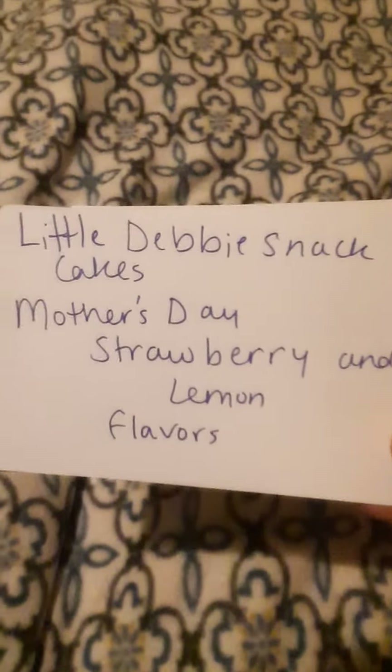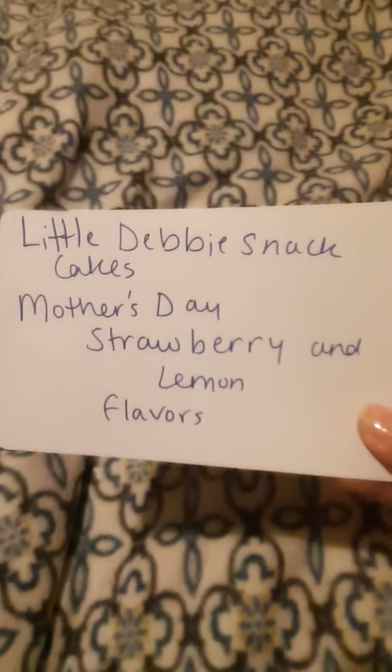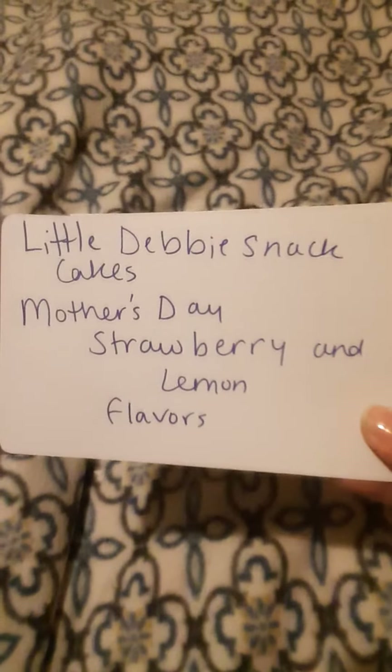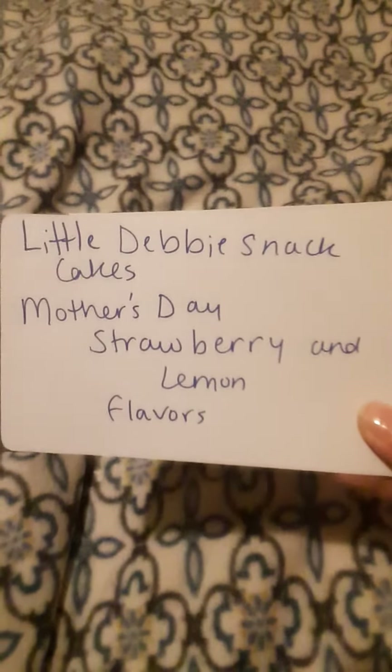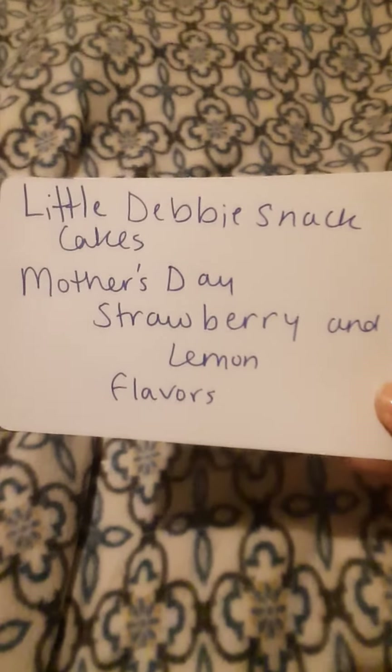I didn't pick any up, I just noted what I saw and took a picture. So it's Little Debbie Snack Cakes for Mother's Day — strawberry and lemon. Two different boxes in case you want to get some for yourself or for your mom for Mother's Day.